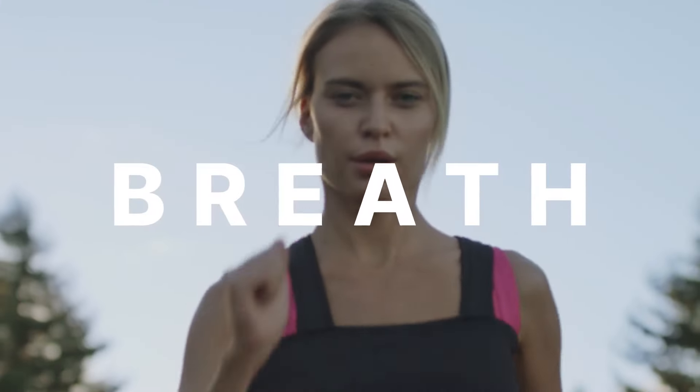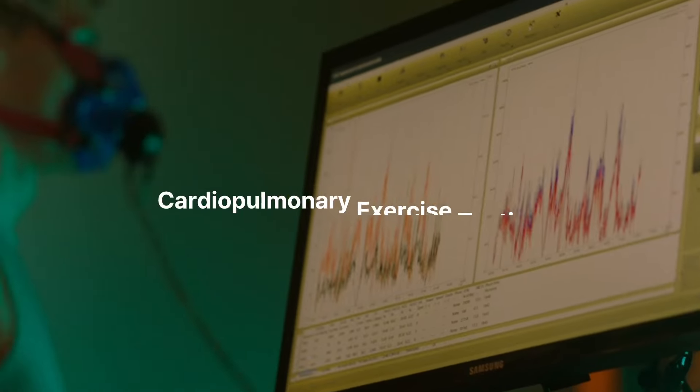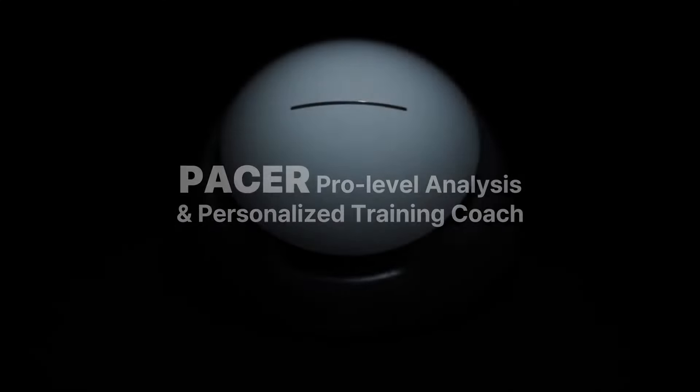Growth starts with understanding exactly where you are. That's why professional athletes evaluate their breath through cardiopulmonary exercise testing, the Gold Standard Aerobic Capacity Assessment. What's your athletic ability? Introducing Pacer.